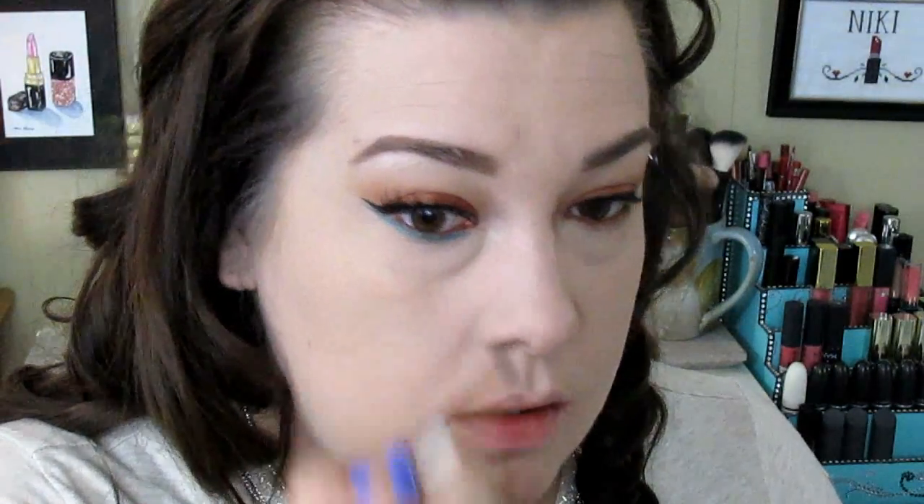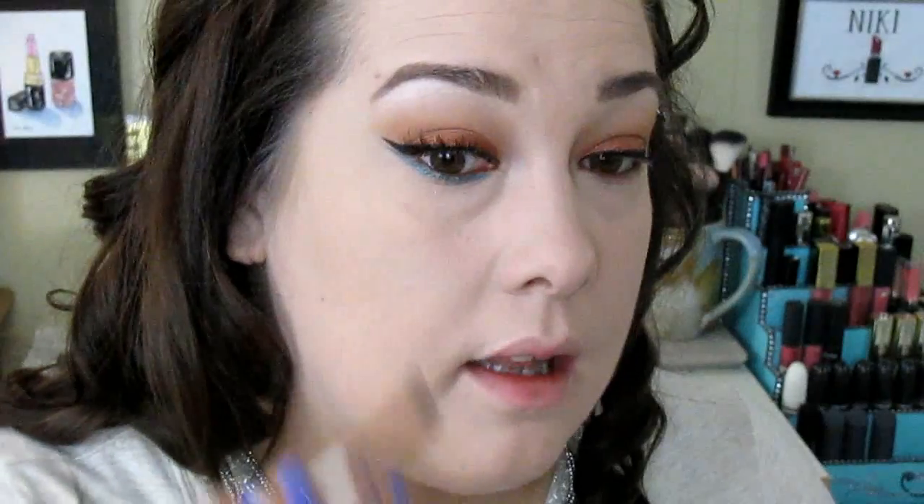Now I'm taking the Beauty Widgets 45 liner and going into this beautiful shade called Peacock. I'm putting that underneath my eyeliner and bringing it up to meet the liner to create a double eyeliner effect. I've been doing this with popsicle colors and loving it. Then going back in with Vanilla as a very light inner corner highlight.